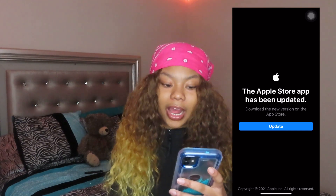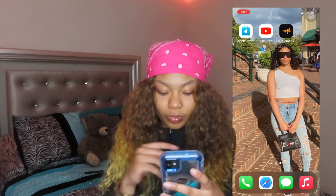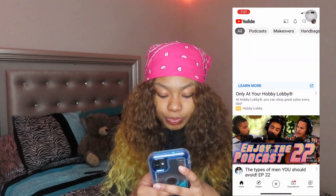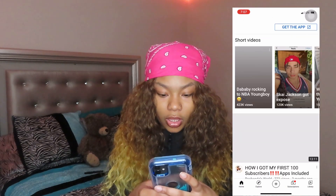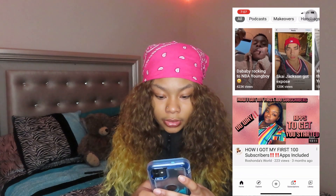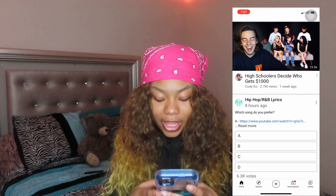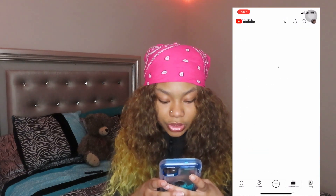App Store — I never even really use this. I don't like to update stuff. YouTube — of course this is YouTube, this is my page right now that I'm using to post.